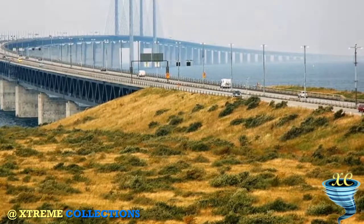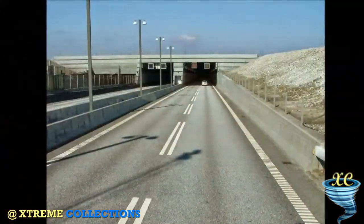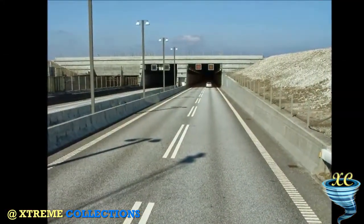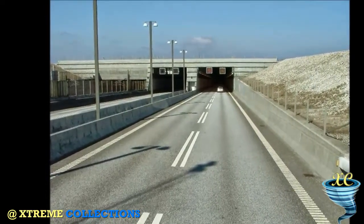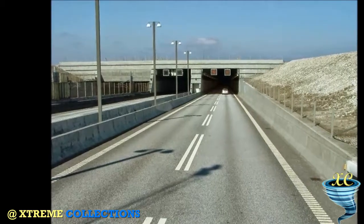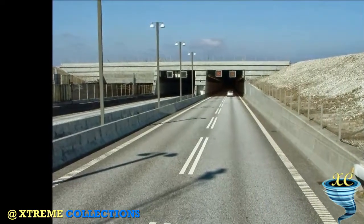Almost 25 million people travelled over the Øresund Bridge — 15.2 million by car and bus, and 9.6 million by train. By 2009, the figure had risen to 35.6 million by car, coach, or train.